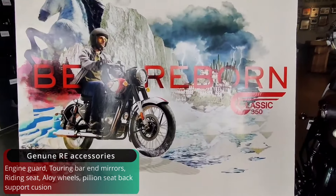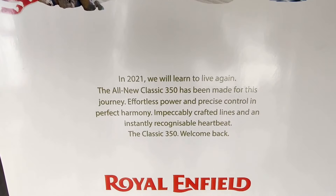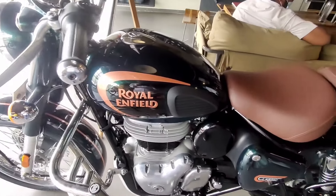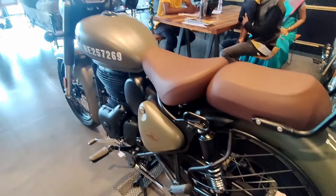We've brought in the new gen Classic 350 from Royal Enfield. It is traditional craftsmanship built on the new J platform. We've brought in the style of the bike along with great technology and all the features. Let's begin this review.